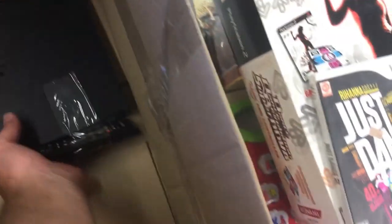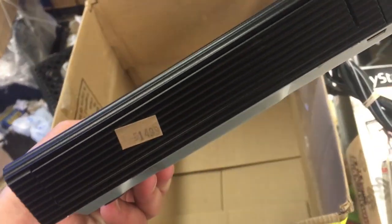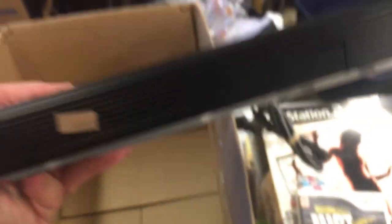Another Blu-ray player — this is a Samsung. It's just a regular Blu-ray player, not 3D, but it has the app interface and built-in Wi-Fi connectivity. I get about $100 for these.